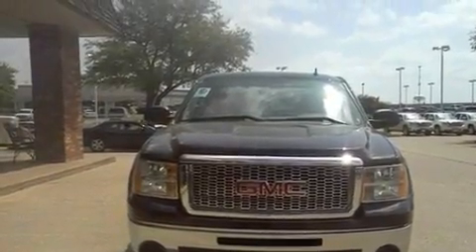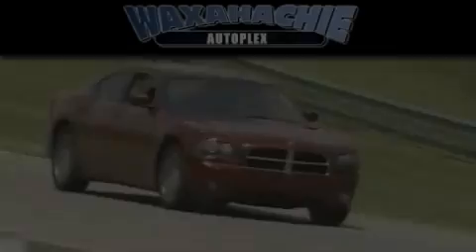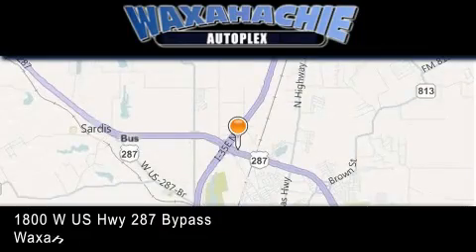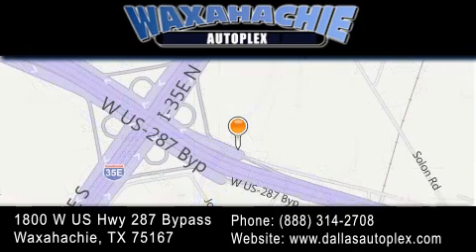Contact us today and schedule your opportunity to see this automobile in person. Waxahachie Autoplex is located at 1800 W.S. Highway 287 Bypass in Waxahachie. Our goal is to exceed all of your expectations to ensure that you'll return for future visits.